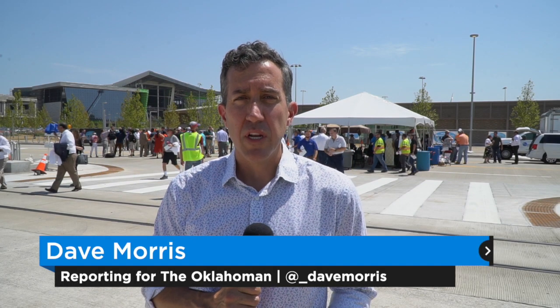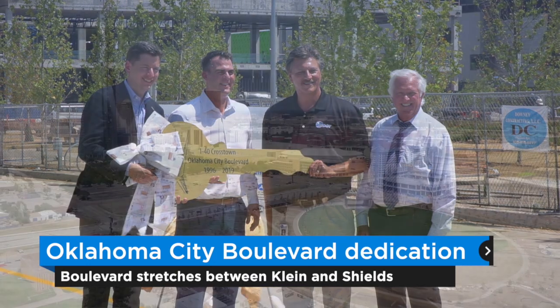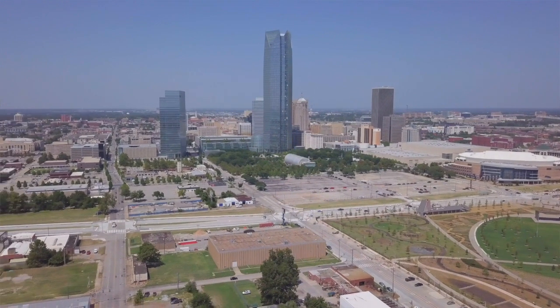It's official — the Oklahoma City Boulevard is open for business. We saw the state hand over the key to the new gateway going through downtown Oklahoma City, stretching from Gaylord Boulevard slash Shields Boulevard to just east of Klein Avenue.